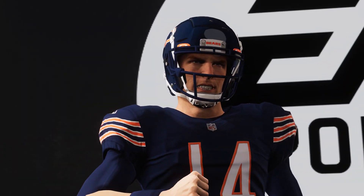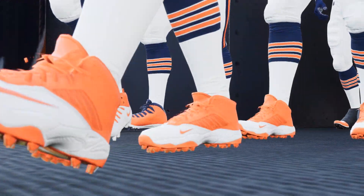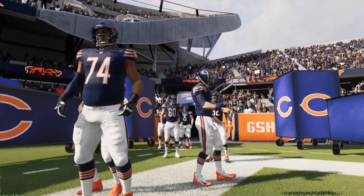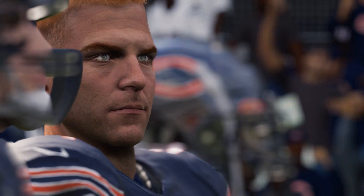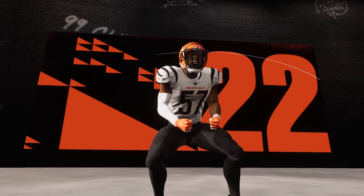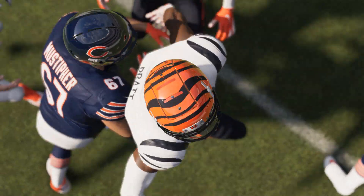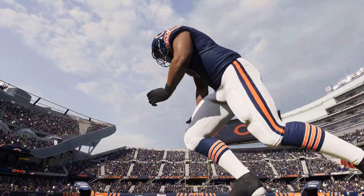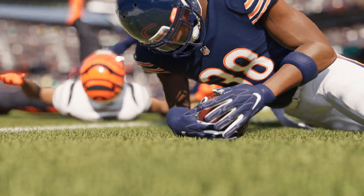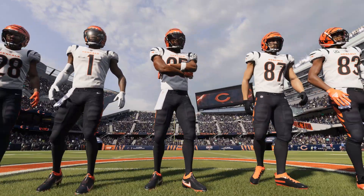Today, from Soldier Field in Chicago, this is the NFL on EA Sports. We'll see Andy Dalton and the Chicago Bears taking on Joe Burrow and the Cincinnati Bengals.